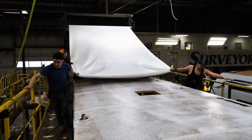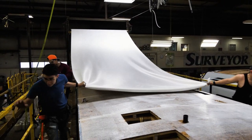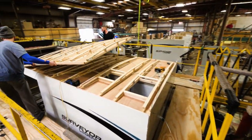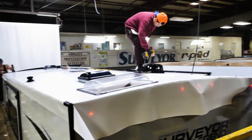You can rest comfortably every night knowing that Surveyor's PVC roofing material has an industry-leading warranty. All of our roofs are made with 3/8-inch OSB decking and are fully walkable for regularly scheduled maintenance.